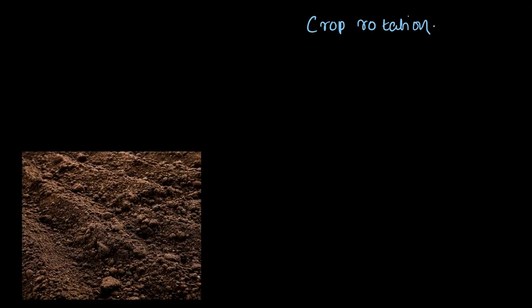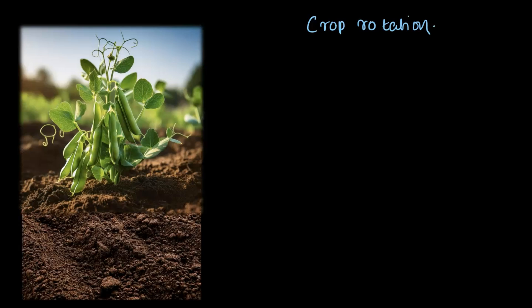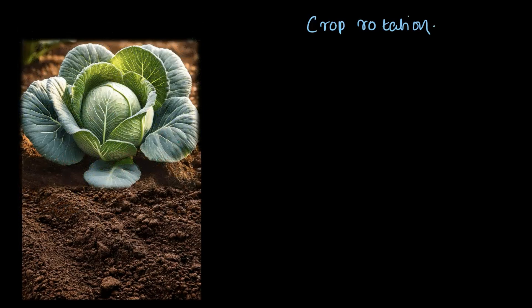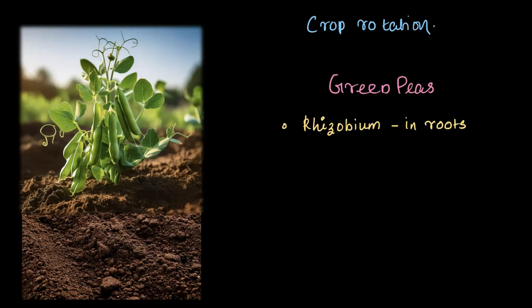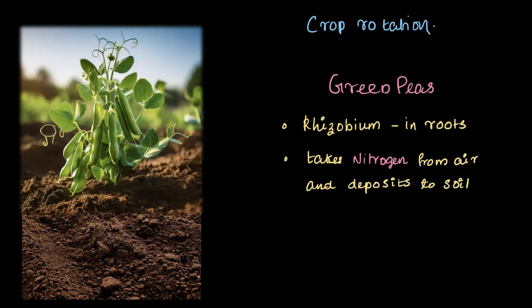What do we mean by crop rotation? Imagine a farm where farmers grow green peas in one season and cabbage in the next. Here is the science behind it: pulses like green peas have a special type of bacterium called rhizobium living in the roots. These bacteria take nitrogen from the air and deposit it back into the soil, giving it a natural nutrient boost.